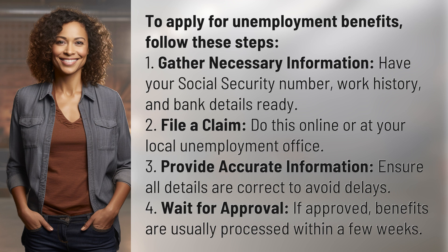2. File a claim — do this online or at your local unemployment office. 3. Provide accurate information — ensure all details are correct to avoid delays.